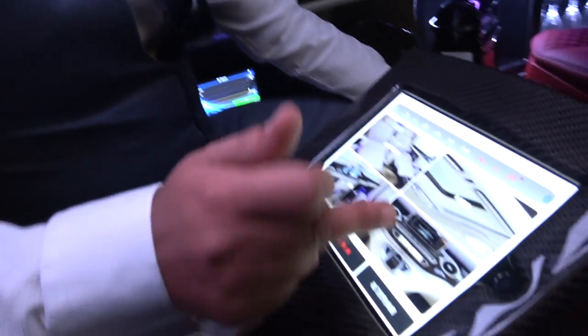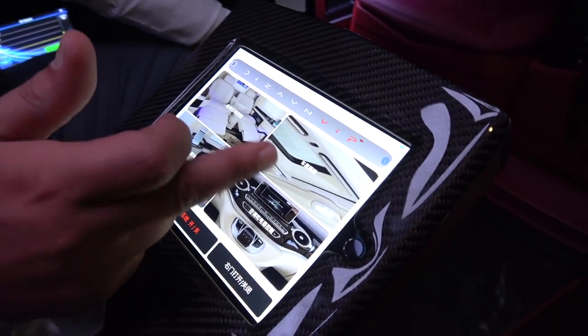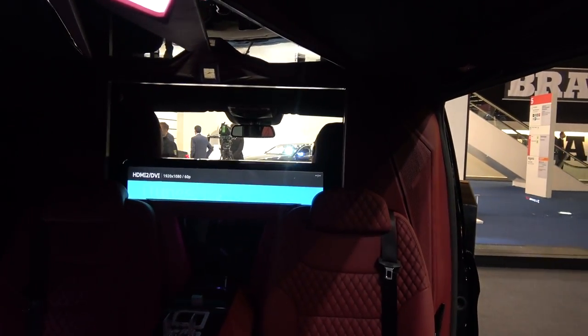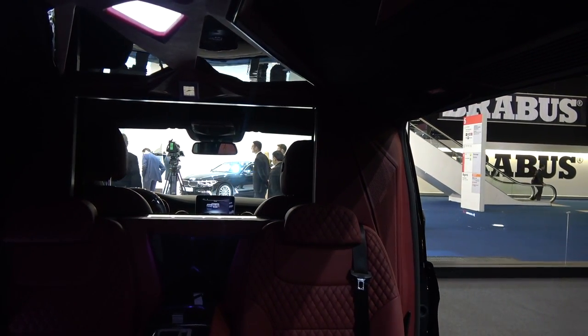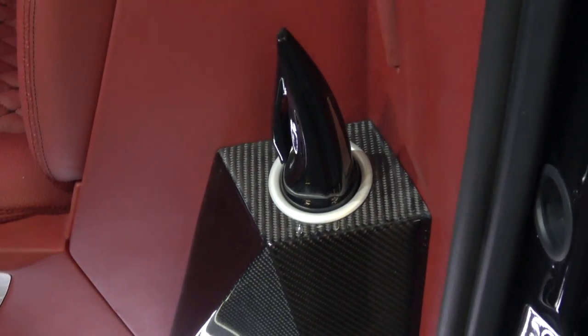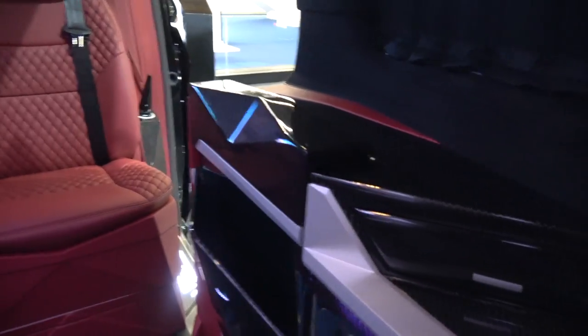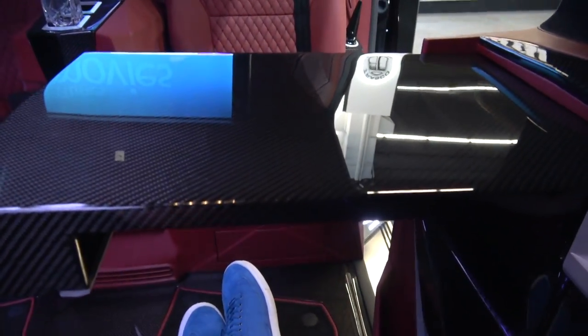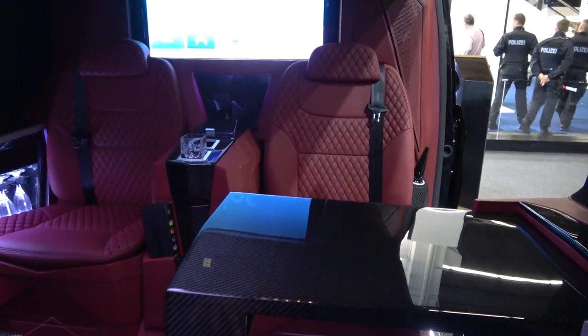You guys have thought of everything. How long does it take to build one? About two and a half months. That's not too bad considering the amount of customisation. There are sliding tables — one here, one here as well — and they're carbon fibre. Perfect for editing on the move, making me consider one of these.